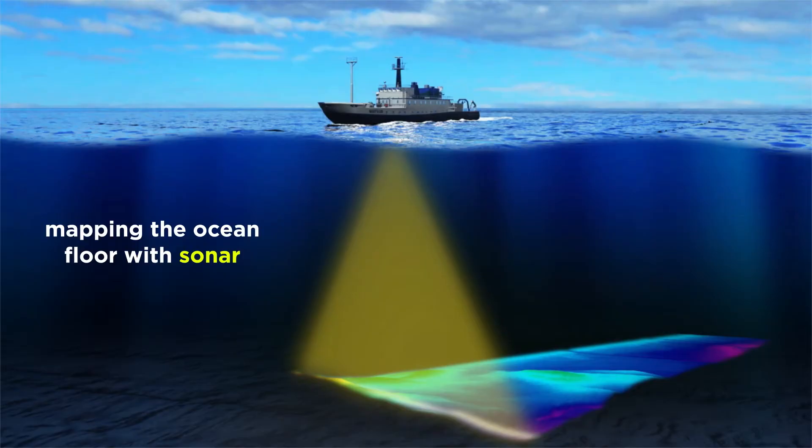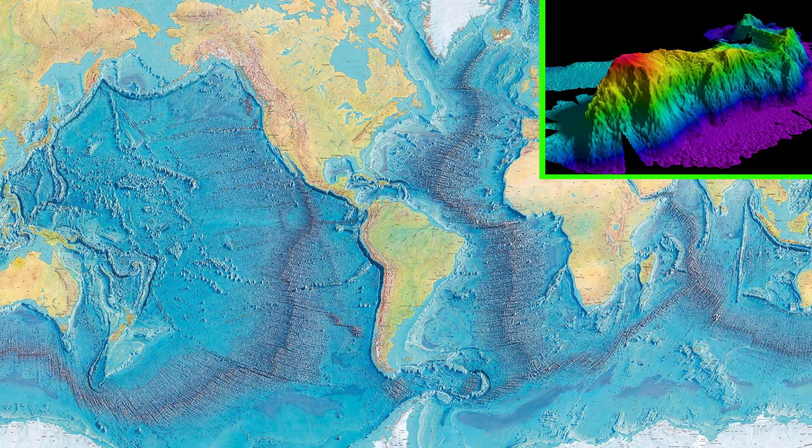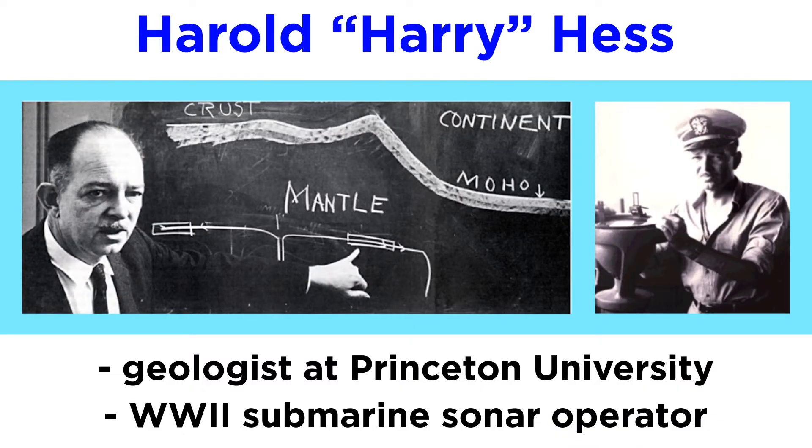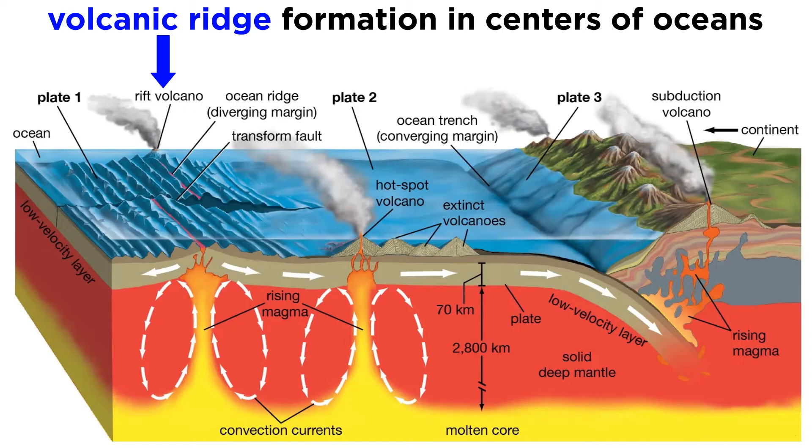Throughout World War II, geologists used sonar to map the ocean floor, and were shocked by the topography they discovered. The ocean floor wasn't a flat plain, but rather was full of mountain ridges with perpendicular fractures, deep trenches, and long chains of underwater volcanoes. Based on this data, Harold Hess, a geologist from Princeton University and former World War II submarine sonar operator, proposed a theory for how continents might move. Hess postulated that the linear volcanic ridges at the centers of oceans were caused by areas of convection-driven, hot rising mantle that solidified and spread out laterally to create new oceanic crust.